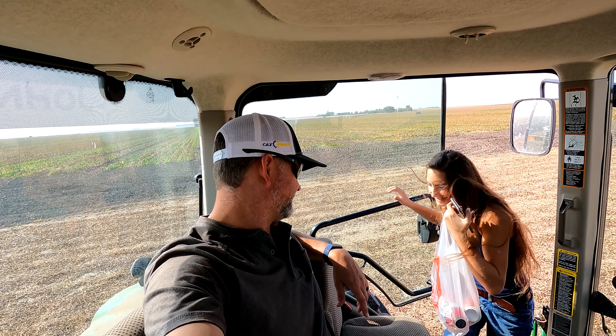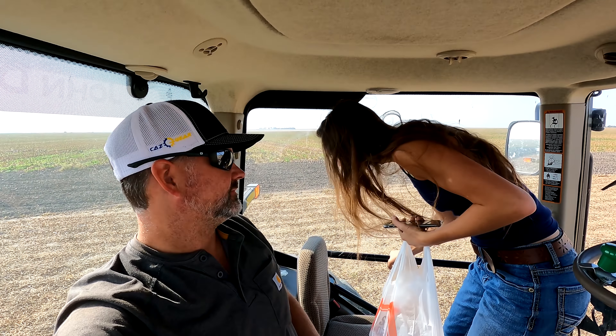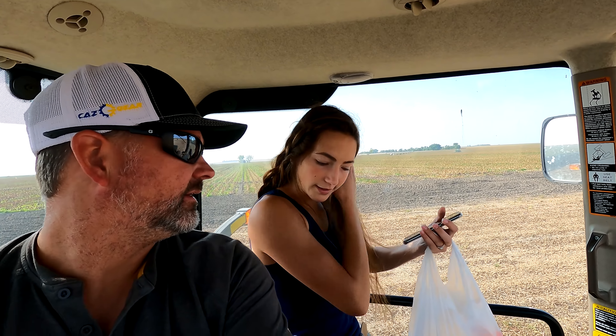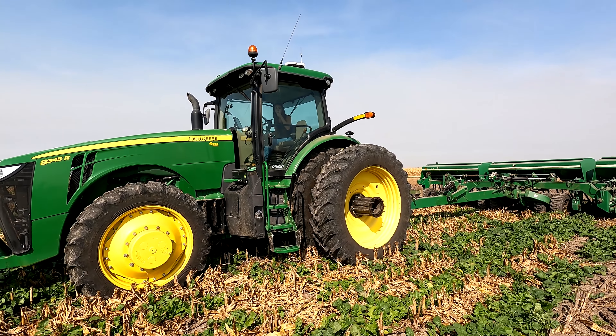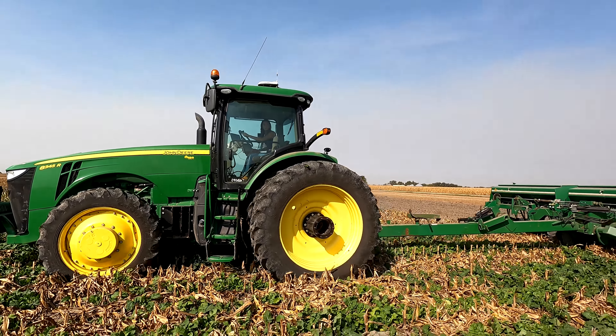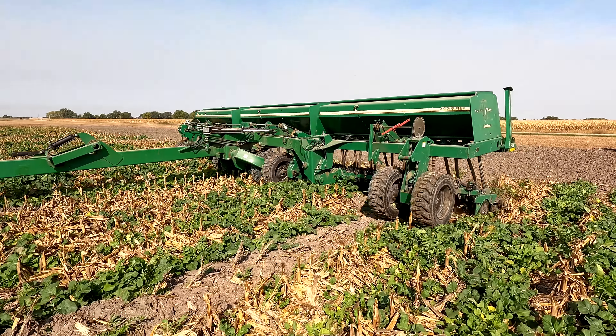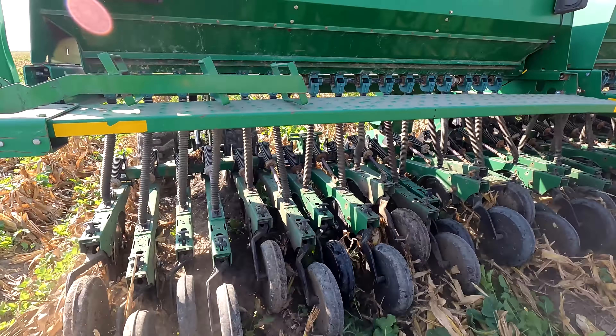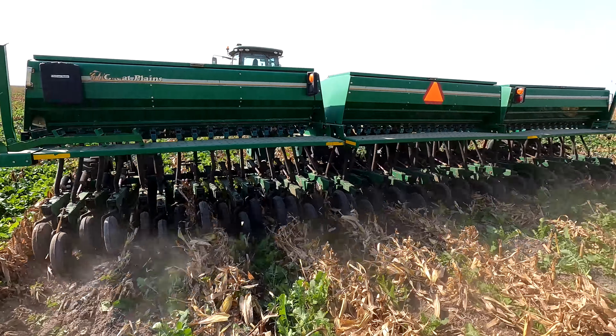I brought you some drinks. Thank you. Good morning. Good morning again. How's your temperature? Good. Mine's warm - we're going to turn the air conditioning on a little bit. Laura's taking over in the drill. That's what it looks like when it's running. Now I get a ride back to my car.